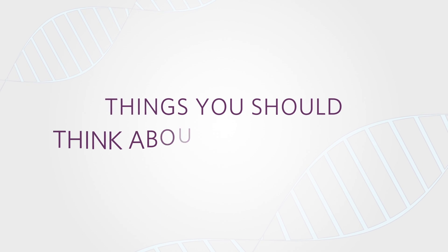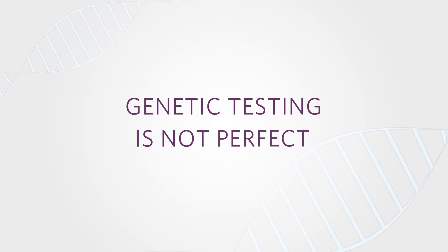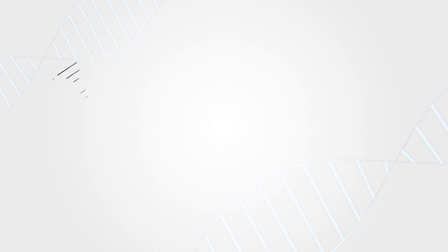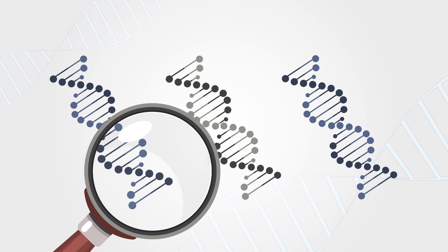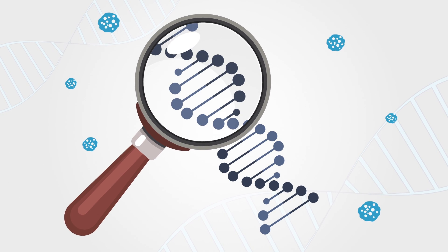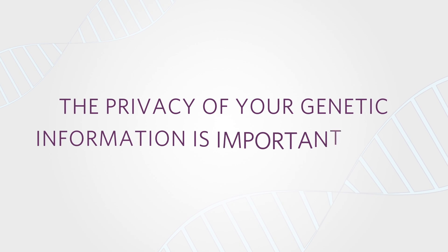As you consider testing, here are some things to think about. Genetic testing is not perfect. Even if your results are negative, there is still a small chance you could carry a mutation that was not detected. Also, while our test is quite comprehensive, it does not give information about all cancer genes. In addition, the test won't tell you about your risk for cancers that are not hereditary. The privacy of your genetic information is important to us.